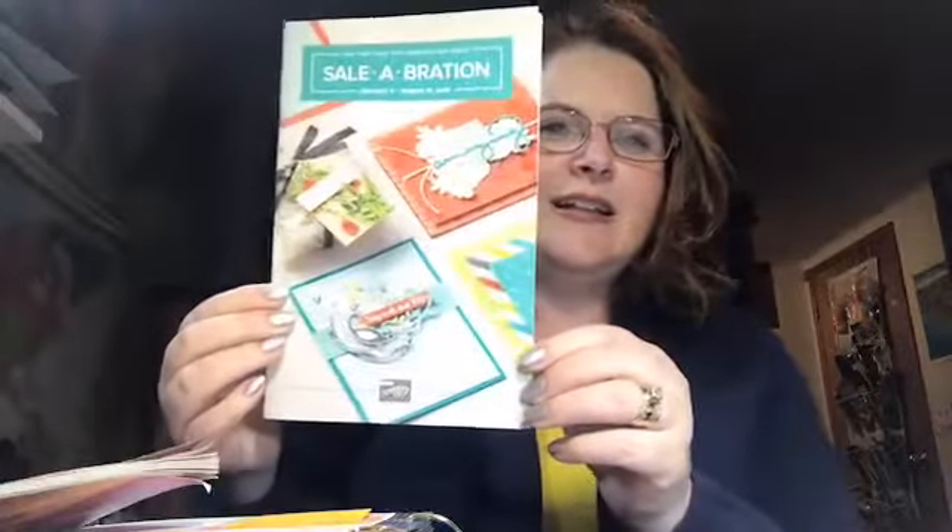I'm probably going to send them out around the second week of December so you have them by Christmas. You can't order from this catalog until January 3rd, but I wanted you to have time to look through it. Here's the best part: not only is it Occasions starting January 3rd, but it's Sale-A-Bration! For every $50 you spend, you get something for free out of the Sale-A-Bration catalog. Toward the middle to end of December I'll start doing videos using some of the stuff out of there.